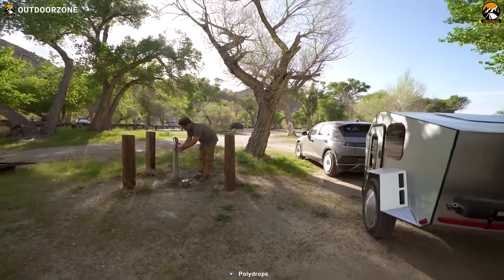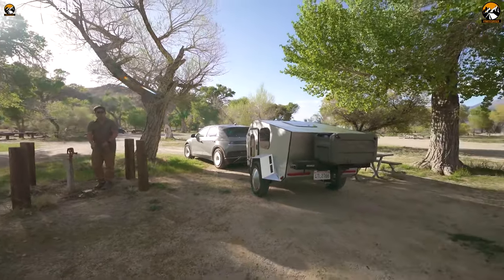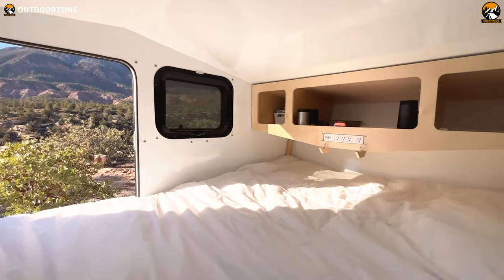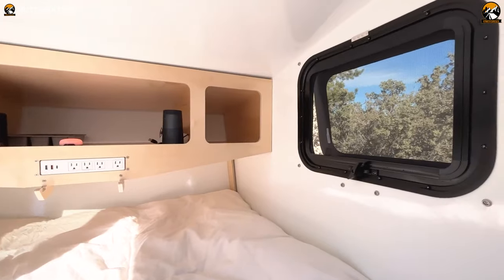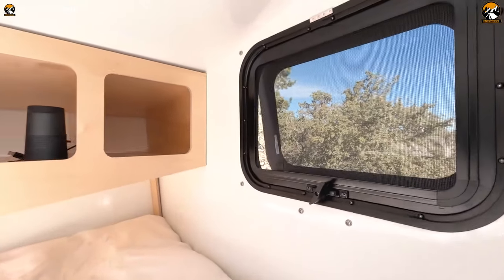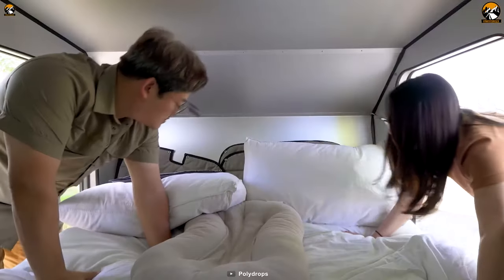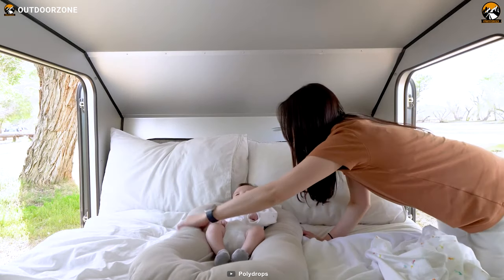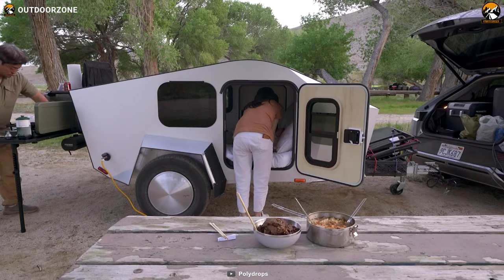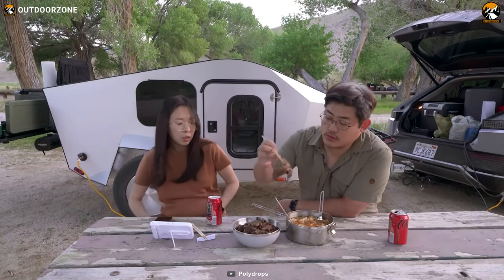With the P19 Shorty, you can enjoy your road trips while minimizing your ecological footprint. Ventilation and natural light are essential aspects of any camper, and this trailer delivers on both fronts. Equipped with four openable windows, the camper ensures ample airflow and natural light inside. The strategic placement of the windows allows for cross-ventilation, guaranteeing a fresh and comfortable interior environment, whether you're camping in warm or cool climates.